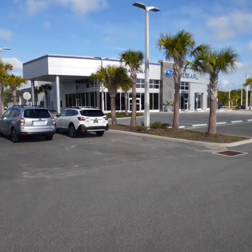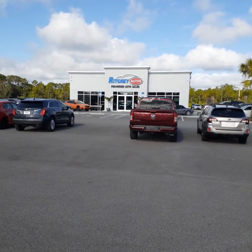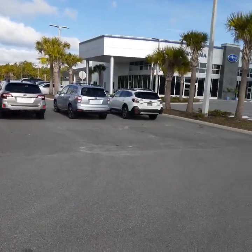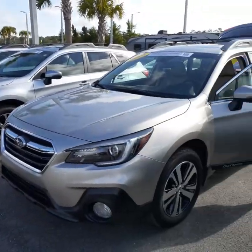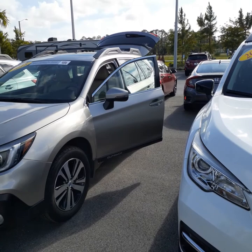Janine, good morning. This is John with Subaru of Daytona and Ricci Autos, located here on Tomoka Farms Road in Daytona Beach. You did inquire about the 2018 Subaru Outback Limited Tungsten Silver with the ivory interior.